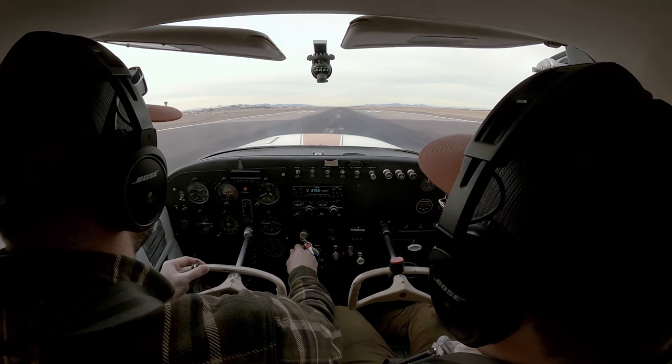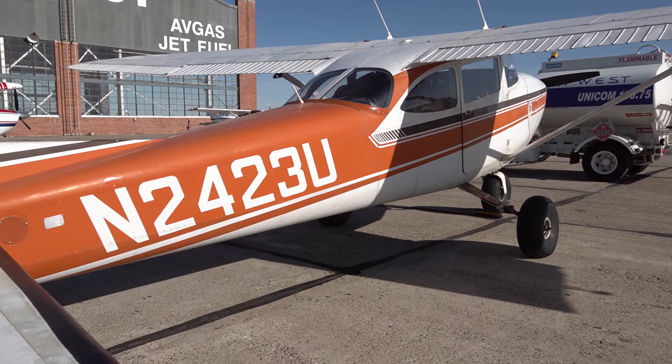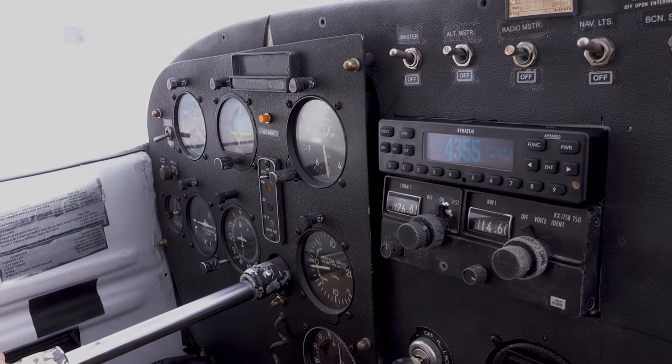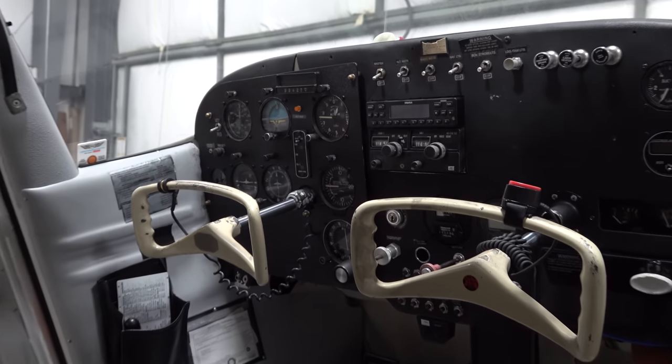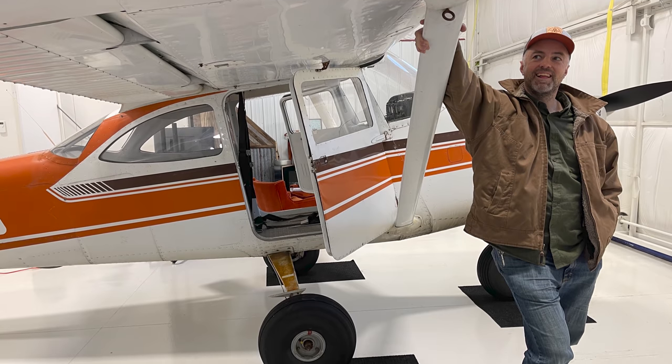Daniel has also been working on his licenses along the way. N2-3 Uniform — this 1963 172D — could really use some upgrades to bring her into the 21st century, namely to make it an IFR airplane. It wouldn't make sense to invest a bunch of money into the panel without actually owning the airplane, which is why I bought it. I talked to Daniel about letting me purchase it, pretty please — and he agreed to sell the airplane to me.